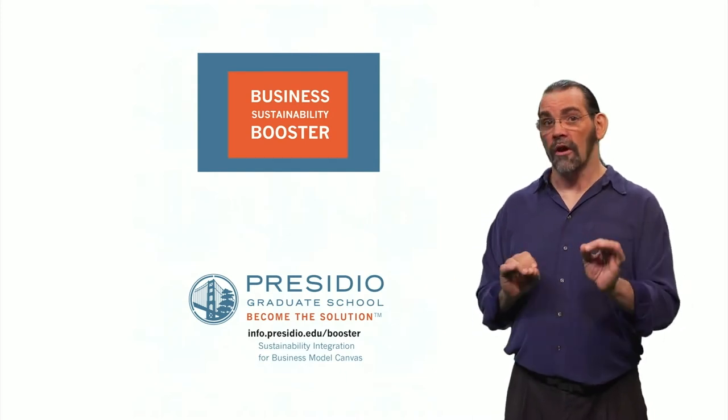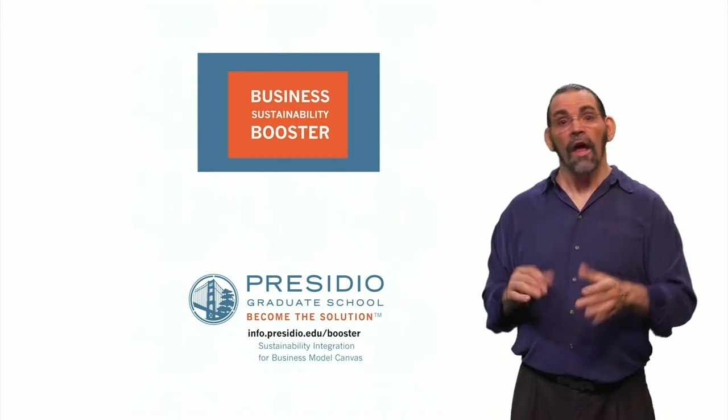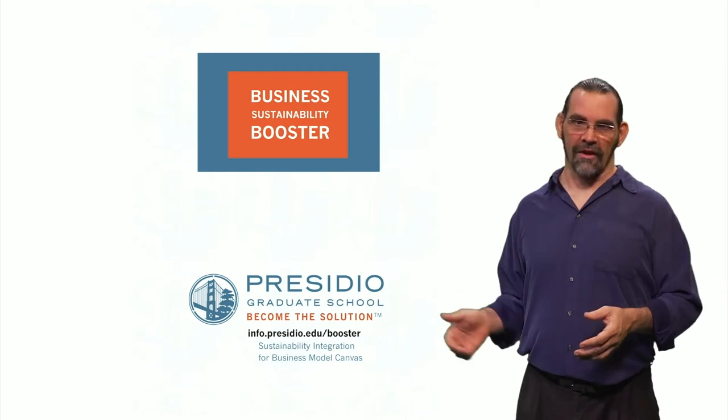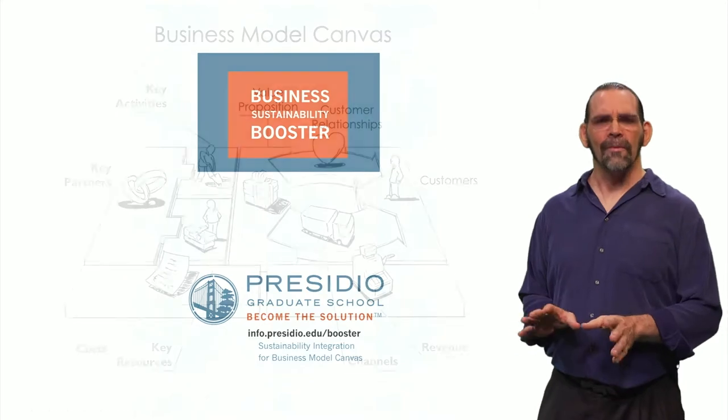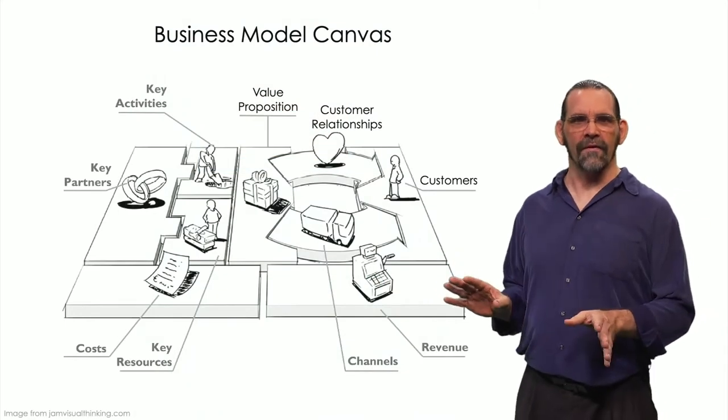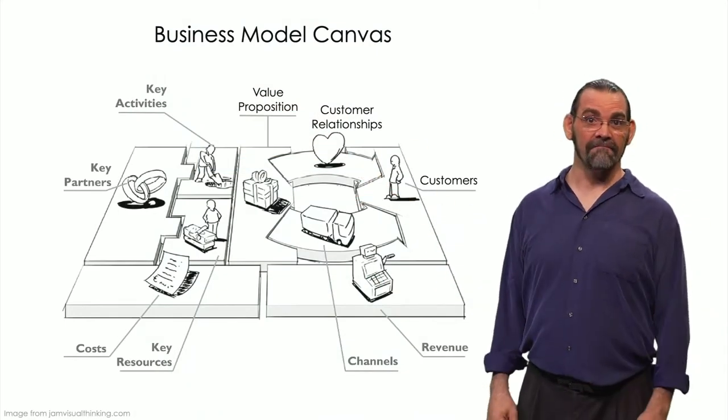You don't need to start a new company to have a new business model. You can have a new model for any product or service in an existing company. The Presidio Sustainability Booster is built off of the business model canvas — here's an overview.